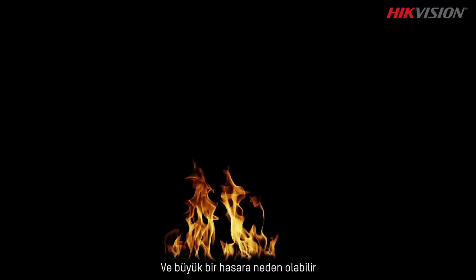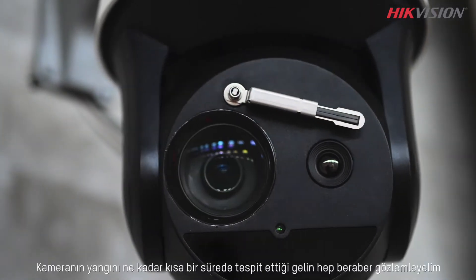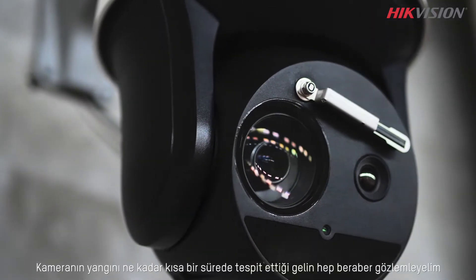Fire moves fast and can cause extensive damage, so if a fire starts it's crucial to spot it right away. Today we take a HikVision thermal camera to test how fast it can spot a fire.